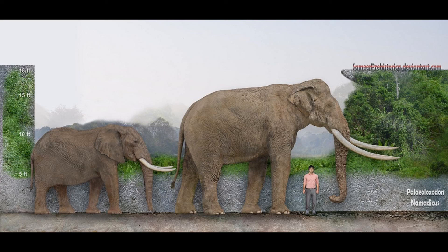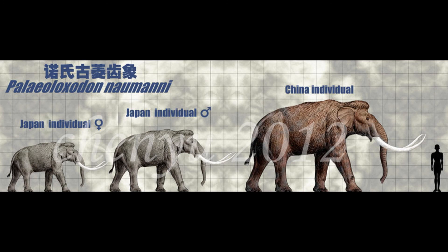Paleoloxodon naumanni is named in honor of Heinrich Edmund Naumann, discovered in 1860. It lived from 500,000 to 15,000 years ago and is characterized by large tusks around 2.4 meters in length with a diameter of about 20 centimeters. It adapted to cold environments with a large layer of fat and long hair, was possibly 2.5 to 3 meters tall, and specimens found at Lake Nojiri were associated with stone tools, suggesting hunting by early settlers of Japan.